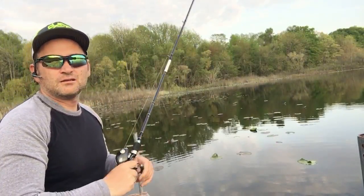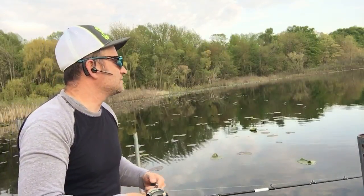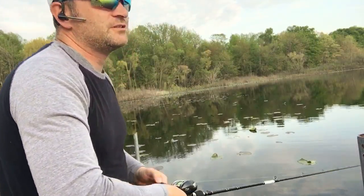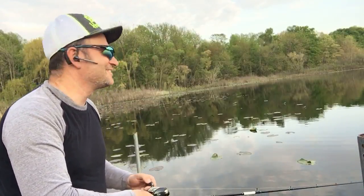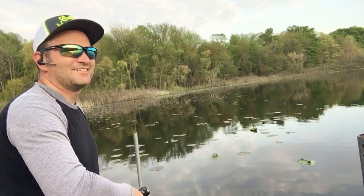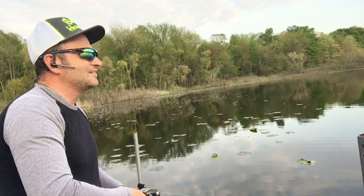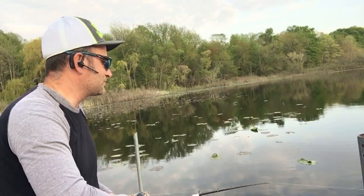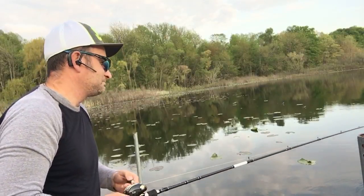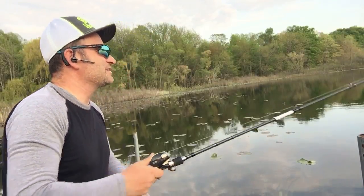The lady told me her brother got a six-and-a-half-pounder through the ice, so definitely this lake has potential, which I'm yet to discover. I don't know if I should be going deeper or shallower, slower or faster — I'll just keep casting and hopefully it will work out for the best.